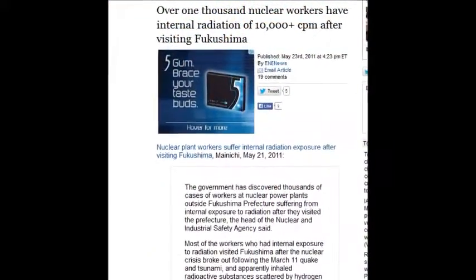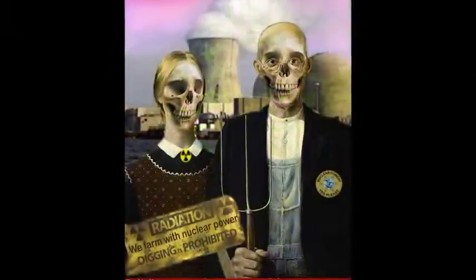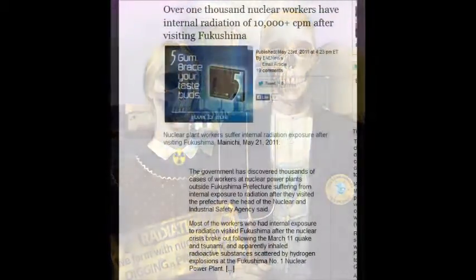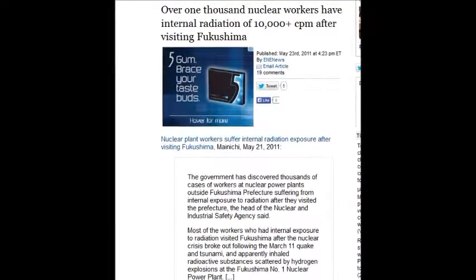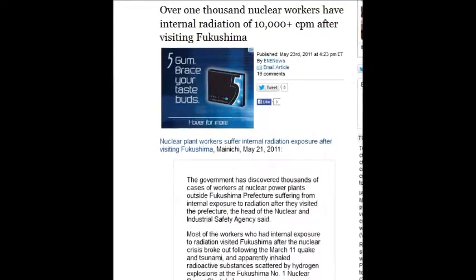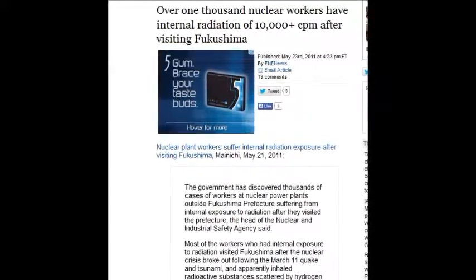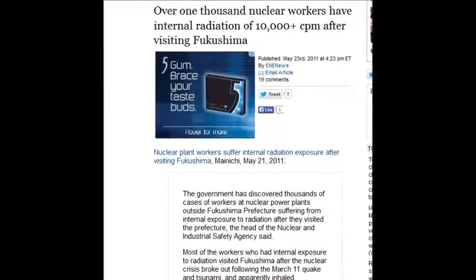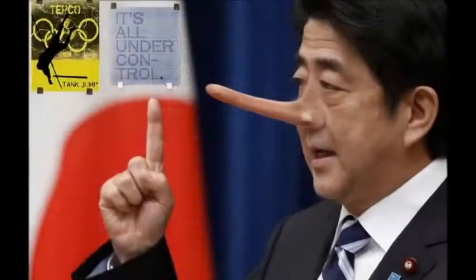Over 1,000 nuclear workers have internal radiation of 10,000 counts per minute — they're essentially nuclear waste. These people would need to go to a nuclear waste graveyard when they die. That was May 23, 2011. But we're told nobody got hurt, everything is fine, and Japan passed a secrecy law so no one can tell their stories.